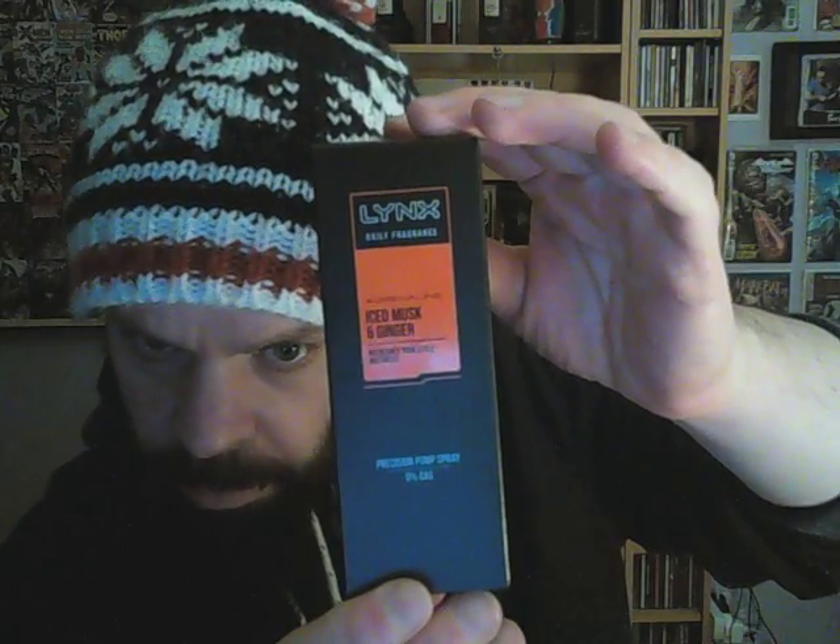This video is going to be a first impressions video. I'll just roll up my sleeve and I'll open this one here, which I bought half an hour ago.